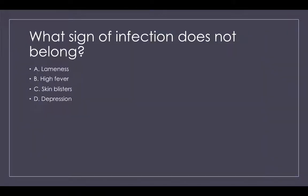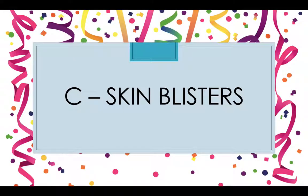Question 6: Which sign of infection does not belong? A. Lameness, B. High fever, C. Skin blisters, or D. Depression? The answer is C — skin blisters.